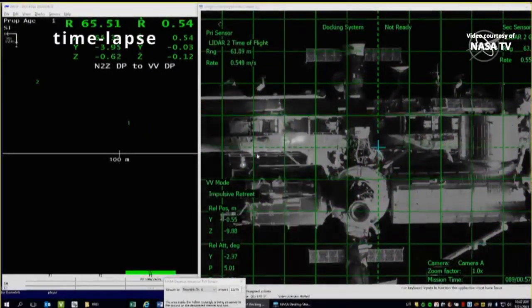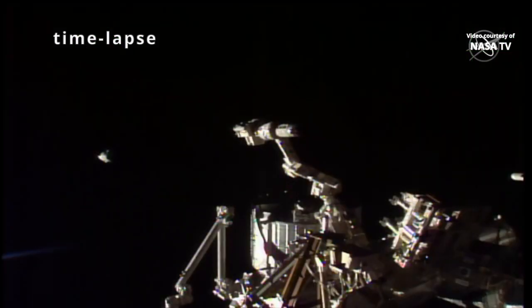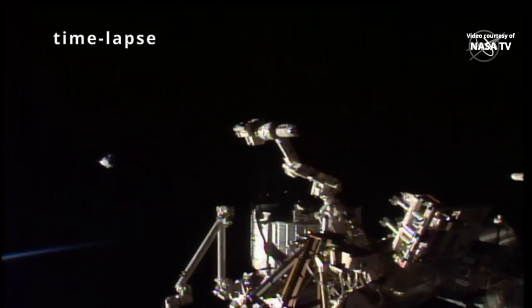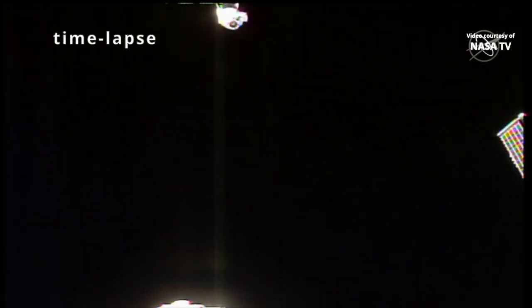Dragon separation visually confirmed. And we're getting views from the external cameras of the International Space Station. You can see the forward end of the Dragon right there, that soft capture ring fully extended.